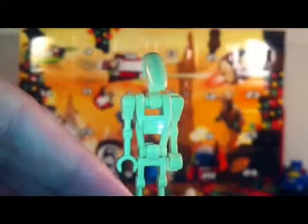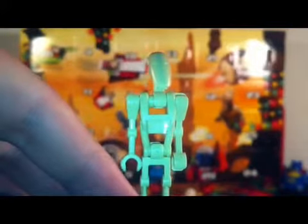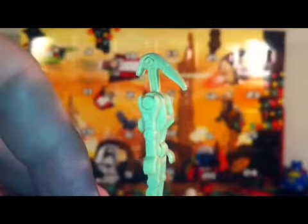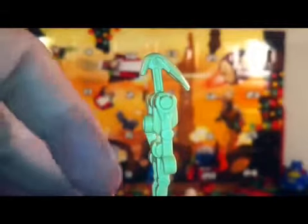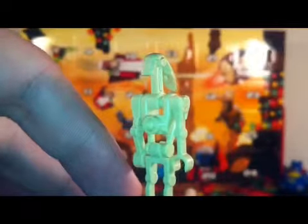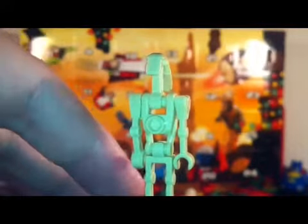This is just a normal looking battle droid. No discernible printing or detailing. Just a regular battle droid that gets blown up in every single episode of Star Wars: The Clone Wars.